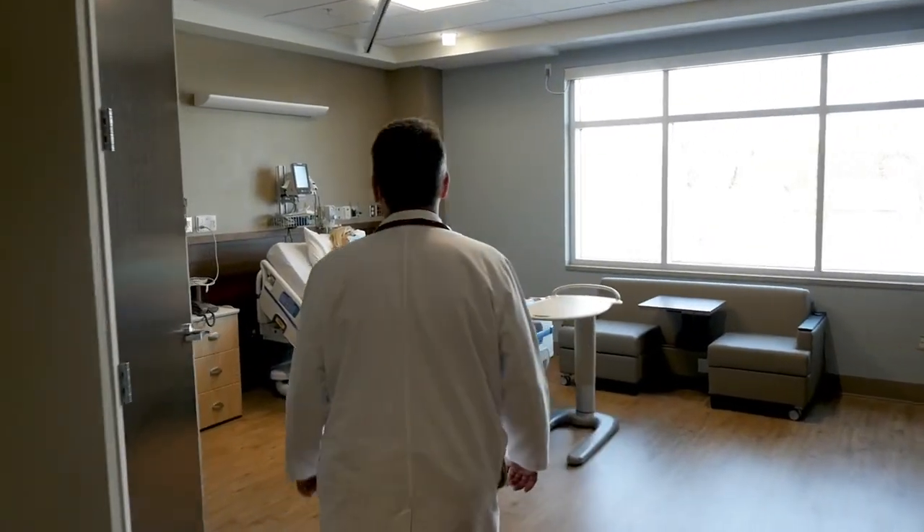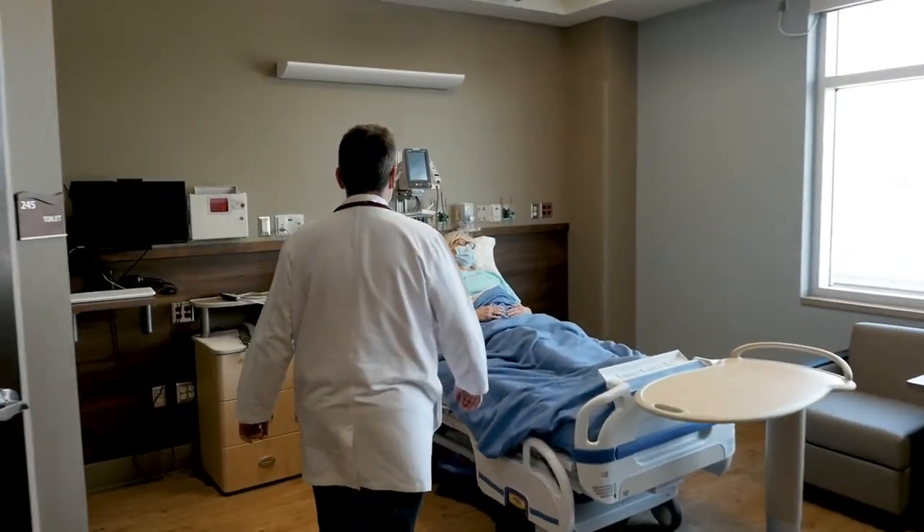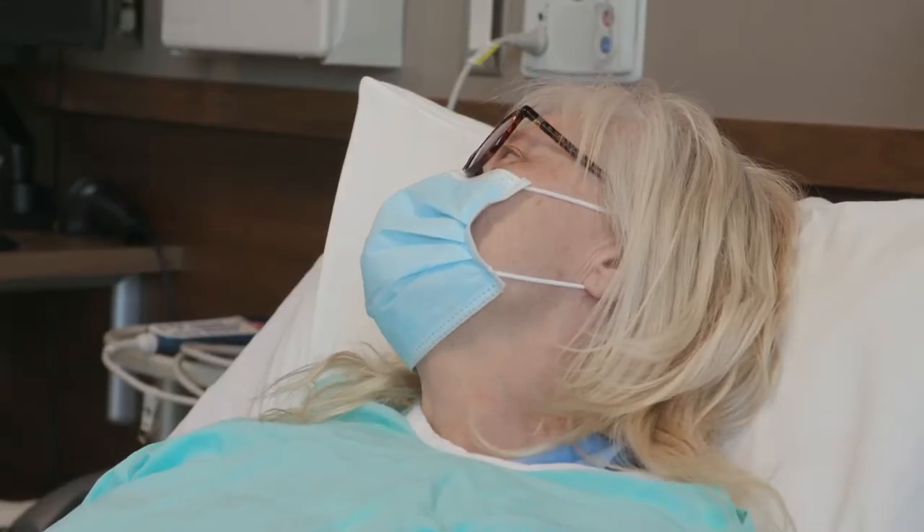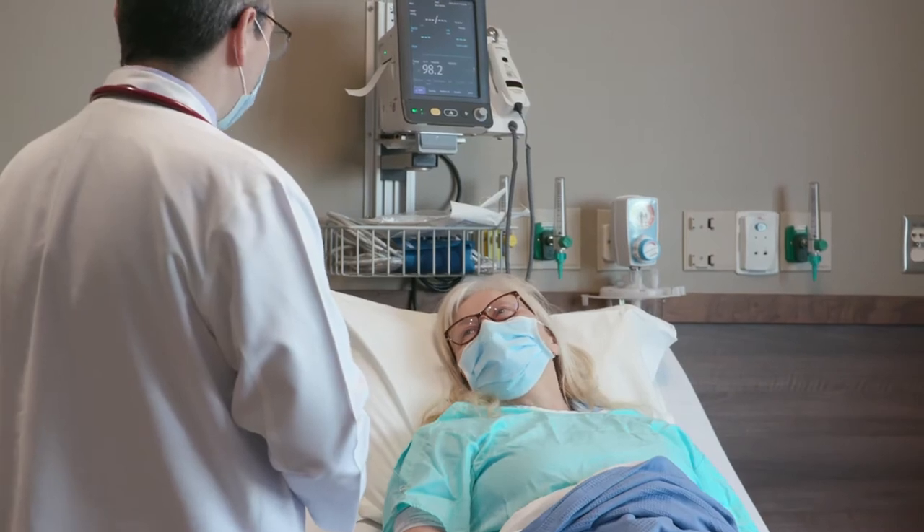Patients want to stay close to home and have as much care done in their own community as possible. Patients feel better when they're able to be seen by their loved ones and their families can visit. So expanding services is not only convenient, but also I think therapeutic as well.